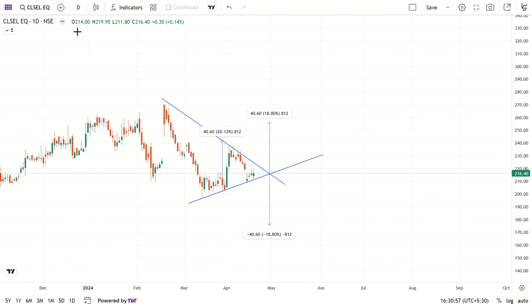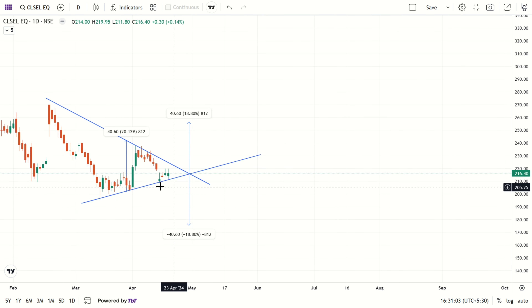In this video we are going to analyze SCL share or stock. You can see here, it's currently trading at 216.40 rupees last traded price.